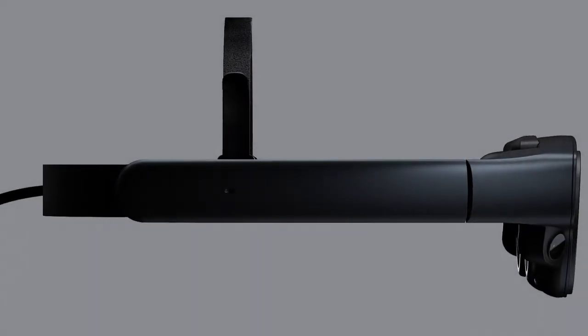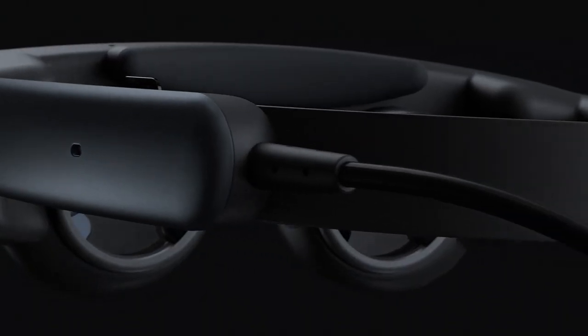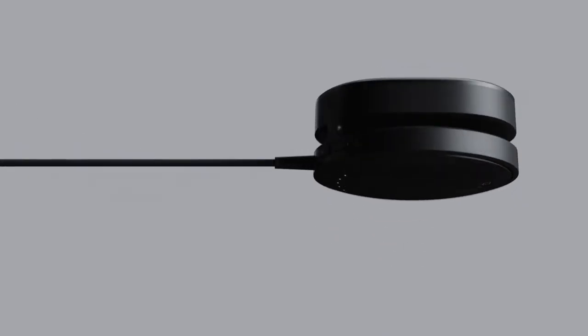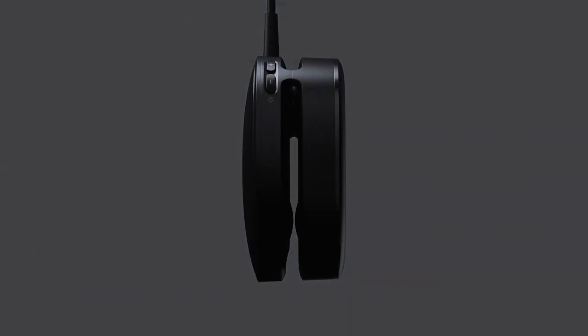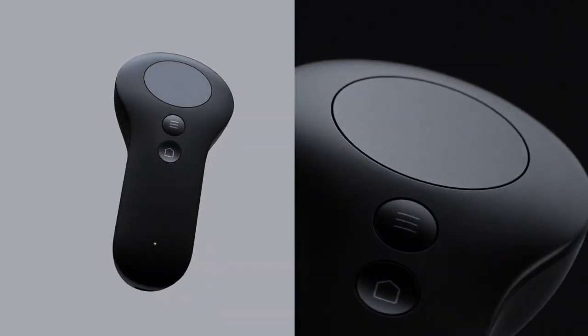Moreover, this smart eyewear comes with a wireless handheld controller, enabling you to manipulate objects placed in reality. This controller features two camera sensors to provide more accuracy and best suit factory environments. Additionally, this headset offers hand tracking without a controller. Finally, the new and improved design means a smaller format that you can slip on quickly.